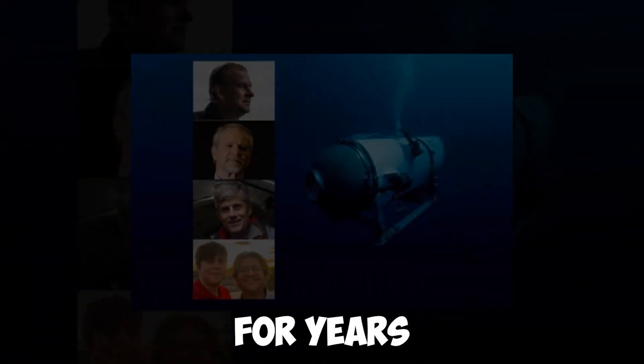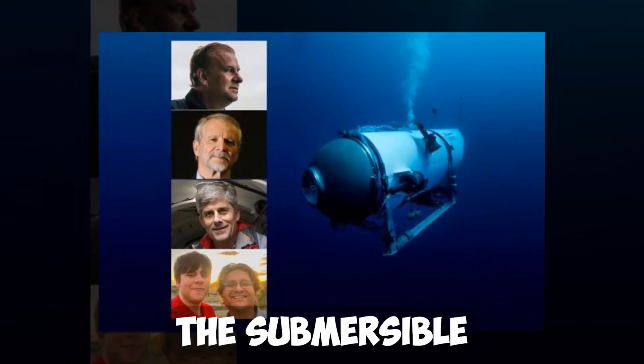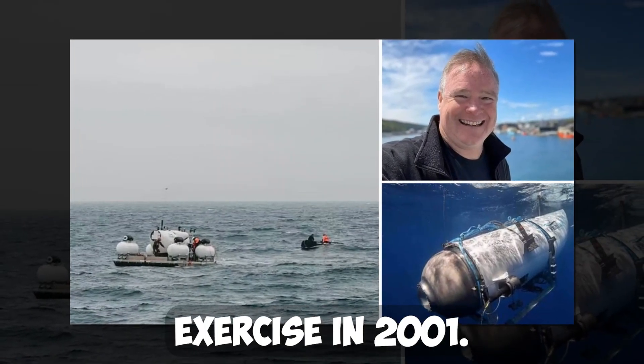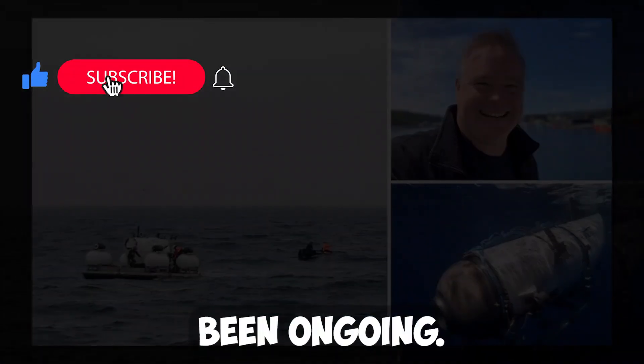The search for the sub has been going on for years, and finally it seems like we might have a clue. The submersible was used in the filming of the famous movie Titanic, and was lost during a decommissioning exercise in 2001. Since then, the sub has been missing and the search for it has been ongoing.